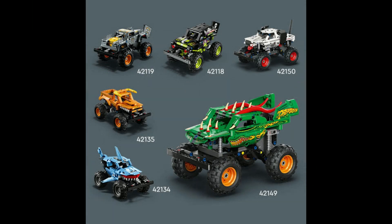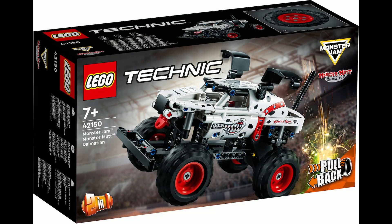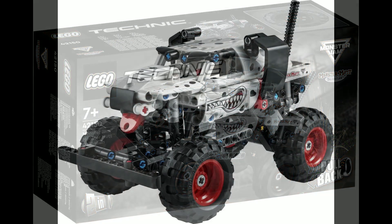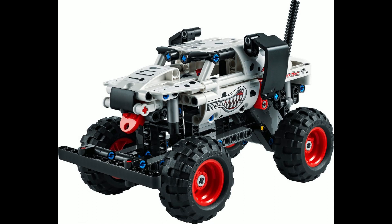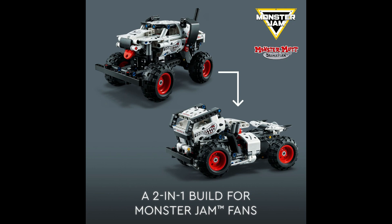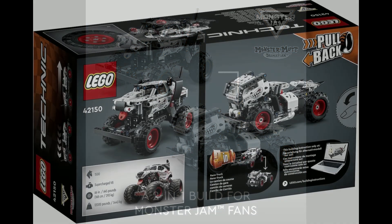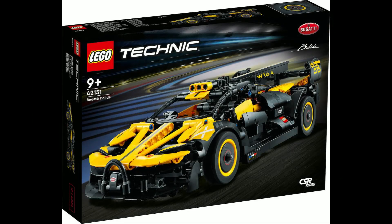Sticking with the Monster Jam, set 42150 is the Monster Jam Monster Mutt Dalmatian. The set consists of 244 pieces and will also retail for 20 euros. It's a two-for-one build as well, with option B being that of a racing truck.